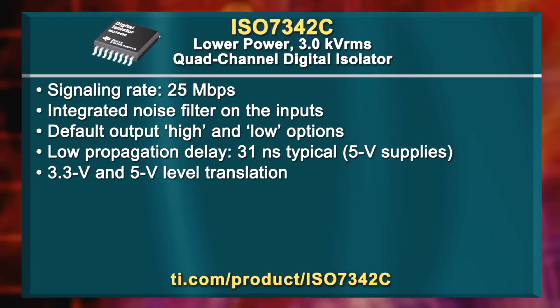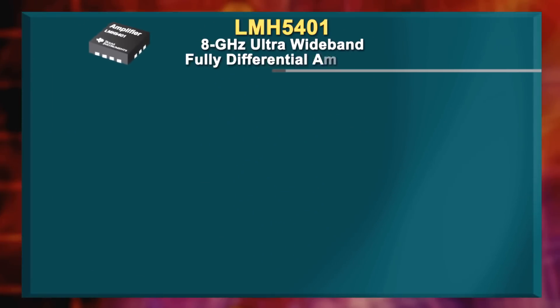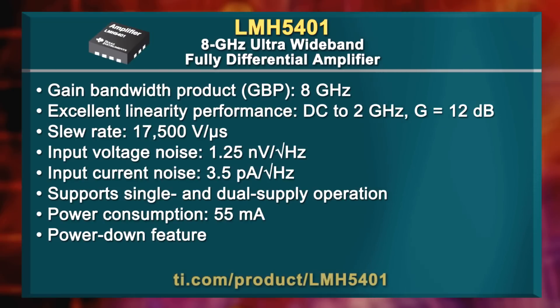The LMH5401 is an 8 GHz wideband fully differential amplifier. Use it in applications such as high-speed data acquisition, Ethernet over microwave, IF, RF and baseband gain blocks. The LMH5401 generates very low levels of 2nd and 3rd order distortion when operating in single-ended to differential or differential to differential modes.